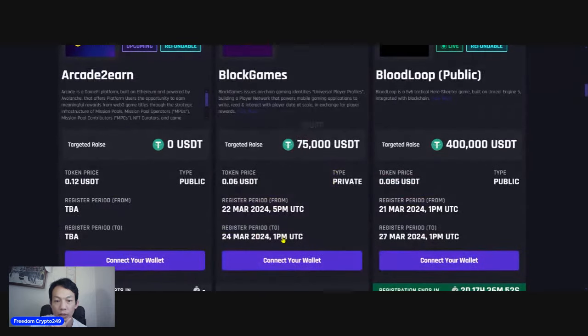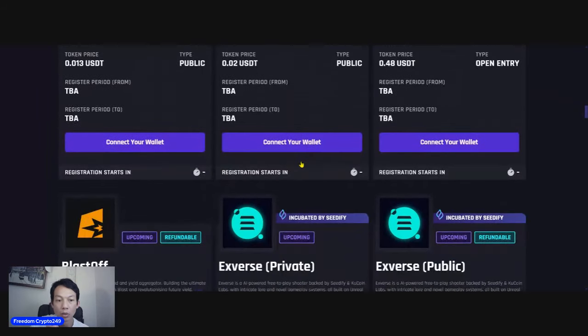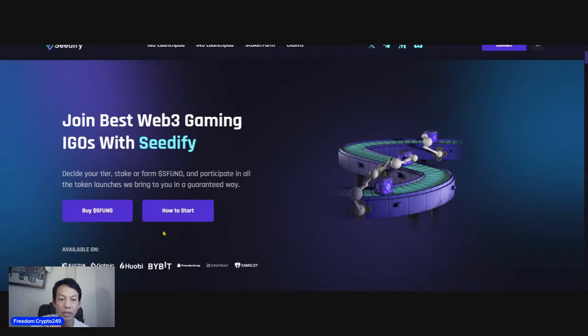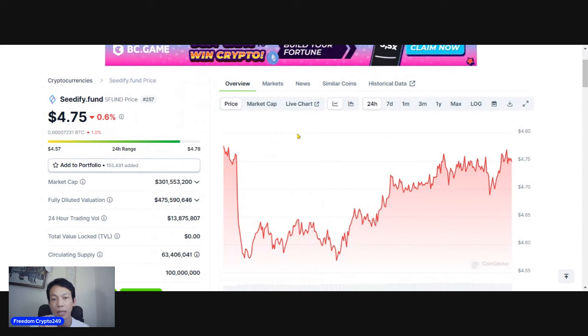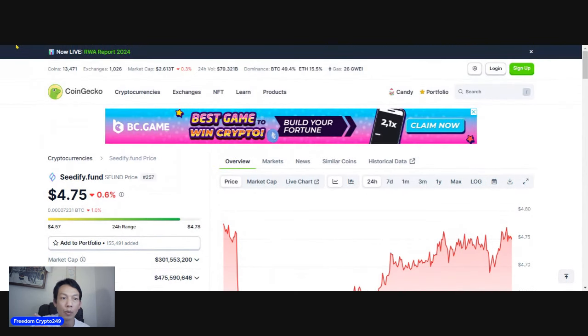You can see all the different projects that are going to launch. Have a read and decide which one you think is going to succeed. Then you can get in early. It's easy — just click on 'How to Start' and it will tell you exactly what you need to do. Basically you need to buy the CityFi coin and then do farming and staking, do the KYC, and then you're allowed to get into the project.